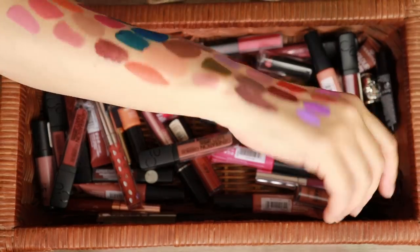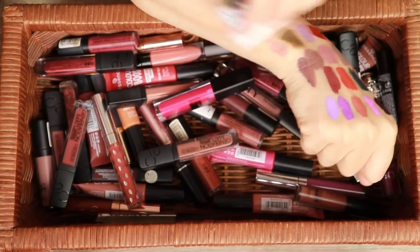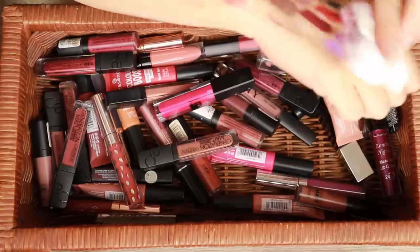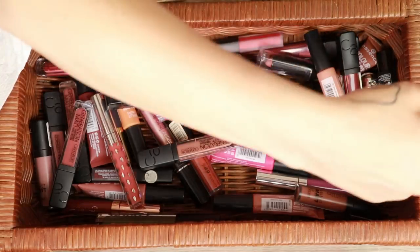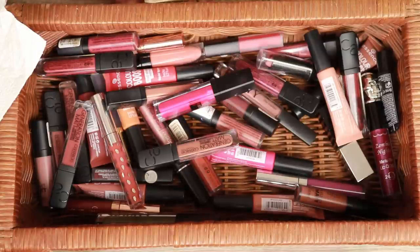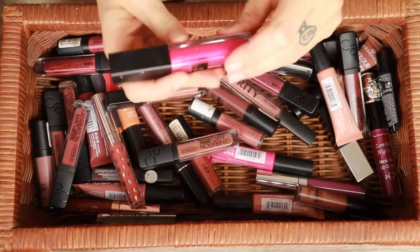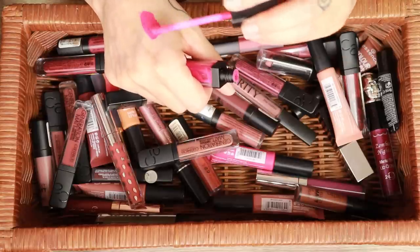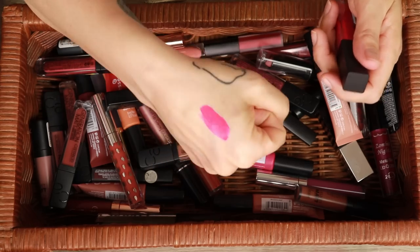I'm going to pause and clean my arm - I'm drenching a makeup wipe in micellar water to help clean it. Some of these really do stay on very very well. I'm back with a cleaner arm. From Colorco - this is really new, I haven't tried it on my lips yet. I did swatch it and the trouble is it kind of feels like the one from Sleek, same kind of formula, so I don't know if I'll like it. But it is staying because I just got it.